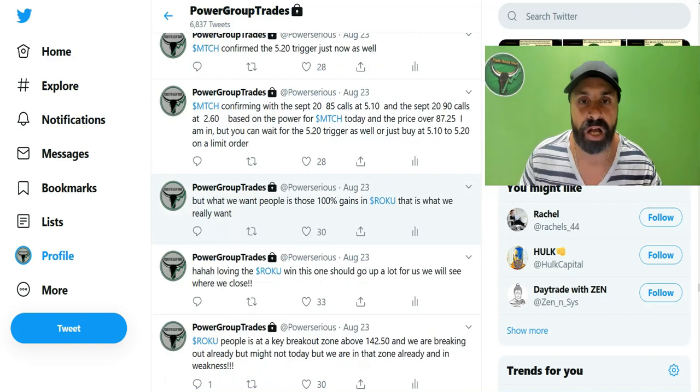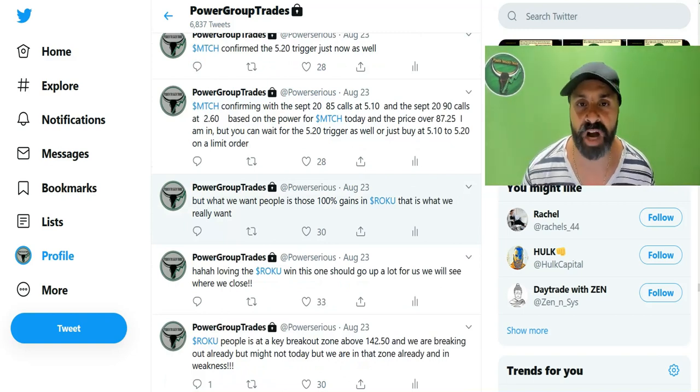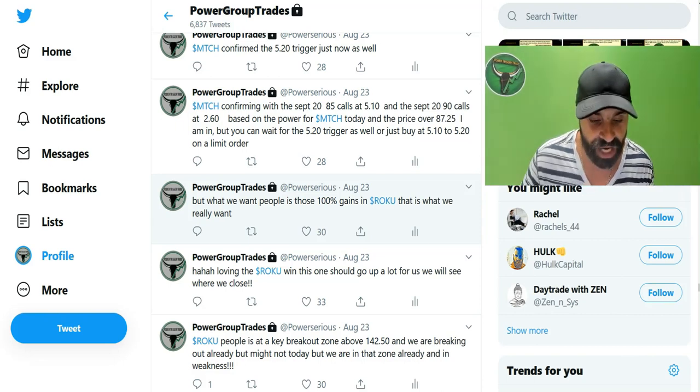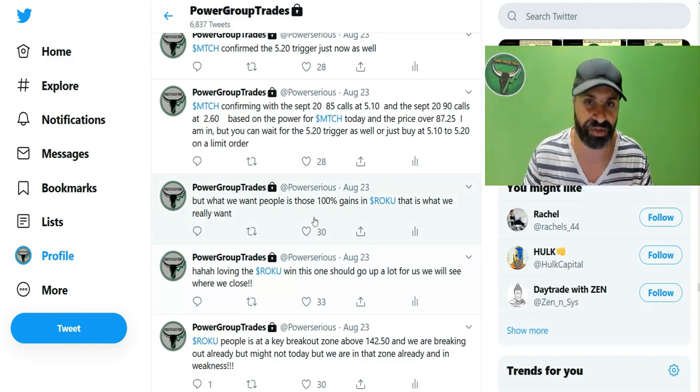I make a lot of comments and help people understand things. I talk about support levels while we're going through because you have to be adapting to what's going on. The market throws some monkey wrenches, but with skill and proper direction I lead my group into great gains. This one should go up a lot for us — what we want is the 100% gains.